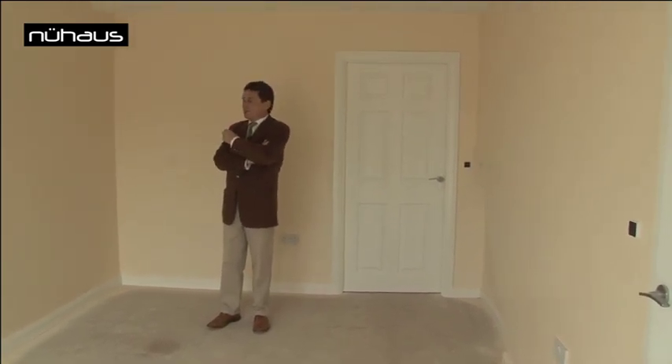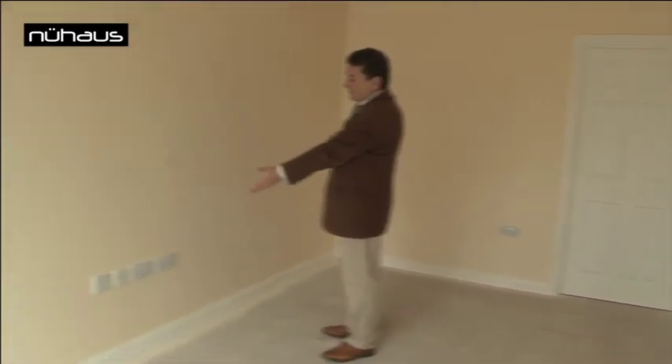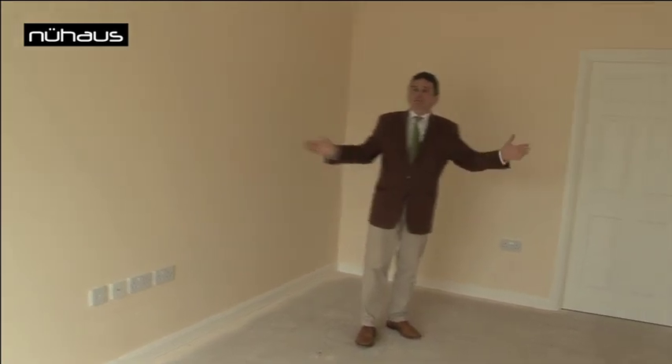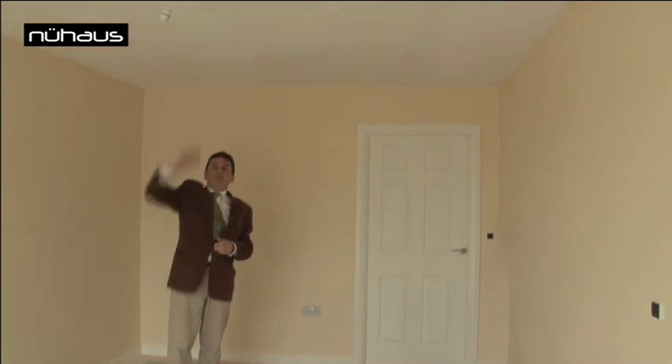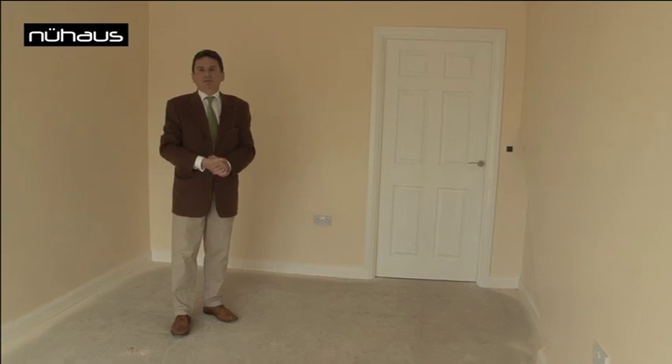The house comes pre-wired with all AV distribution requirements, telephone sockets, and Sky TV if required. It's approximately three metres wide, a little bit taller than the average room height, and I think you'd agree it feels just like any other normal built house.